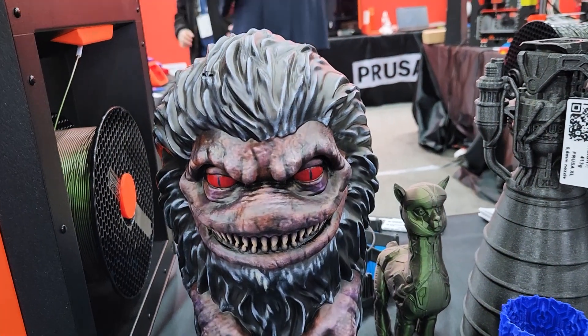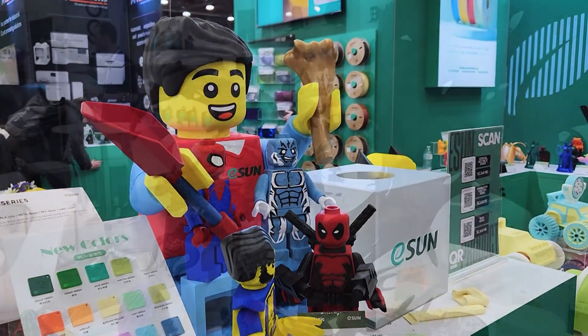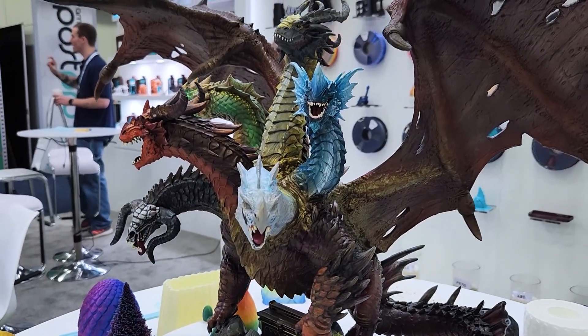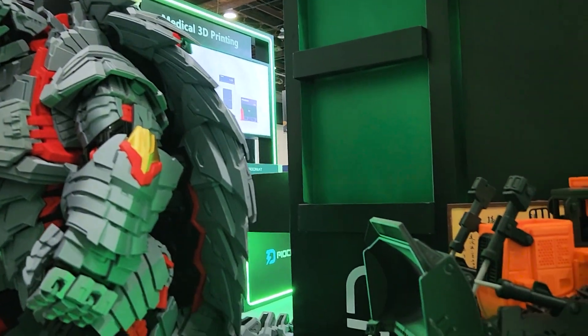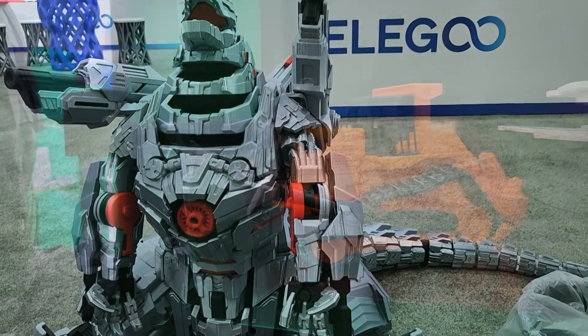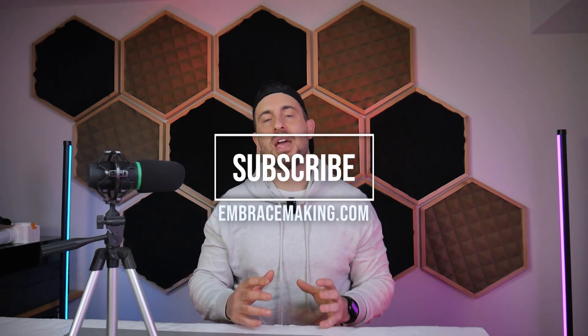So that pretty much wraps up the event. I'm going to put some links in the video description below where you can find some of the more interesting things I saw at the show. Feel free to ask any questions in the comments section or provide suggestions for what you'd like me to cover in the future — it could be machines from the show, materials, specific projects or experiments, or future events that you'd like to see me attend. As my channel continues to grow, your engagement makes it possible for me to justify the cost of going to these things, and I really hope that one day I can attend something like this show but in Europe or Asia. So let's make that happen. Be sure to subscribe and also check out my website embracemaking.com for upgrades, accessories, tools, and more. Thanks for watching.